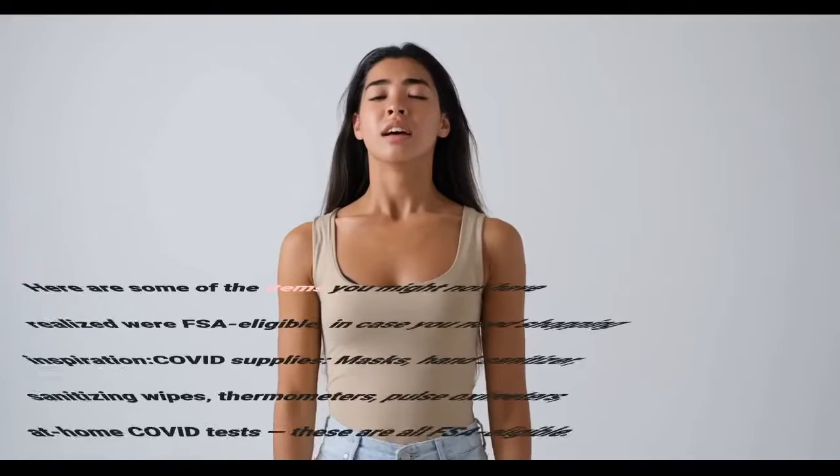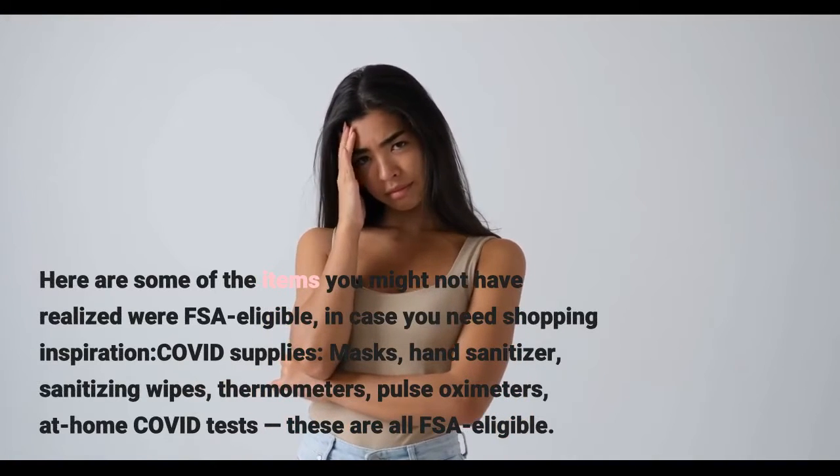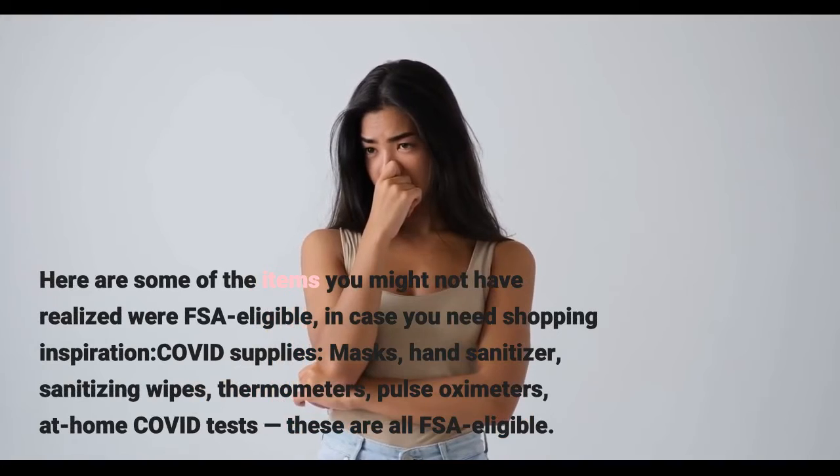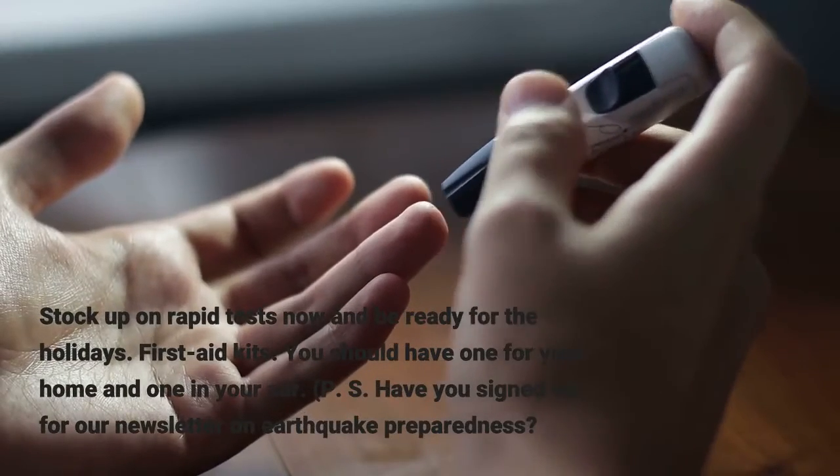Here are some items you might not have realized were FSA eligible, in case you need shopping inspiration. COVID supplies — masks, hand sanitizer, sanitizing wipes, thermometers, pulse oximeters, and at-home COVID tests — are all FSA eligible. Stock up on rapid tests now and be ready for the holidays.